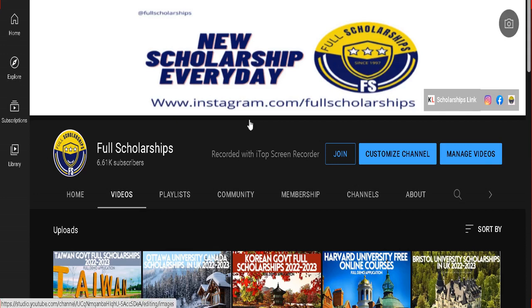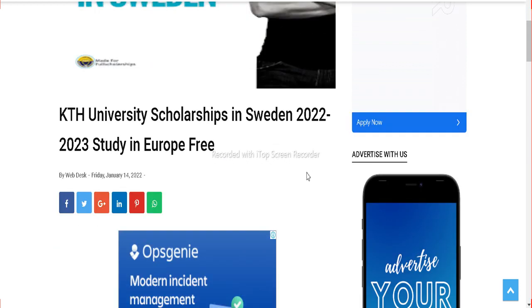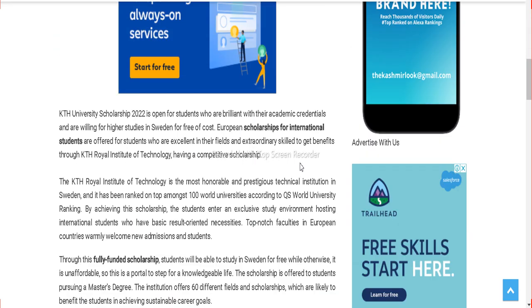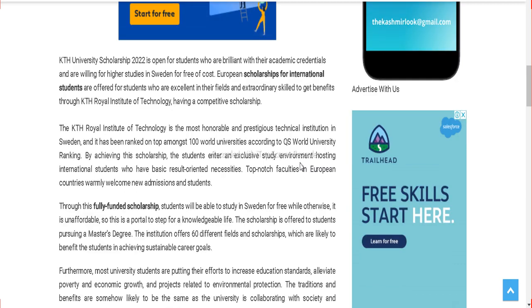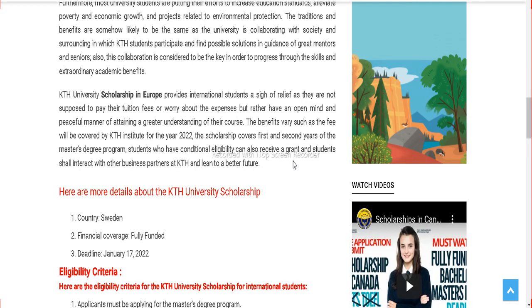Dear scholarship seeking students, welcome back to Full Scholarships. Today we have a new scholarship video and new opportunity for you. This is a fully funded scholarship in Sweden from KTH University. We will discuss this opportunity in Sweden for session 2022 and 2023. This is study in Europe completely free and the best opportunity for international students to study on a fully funded scholarship throughout the course, particularly for the master's level.